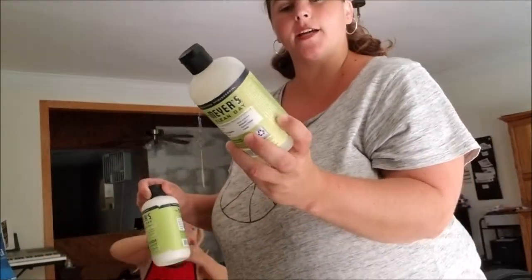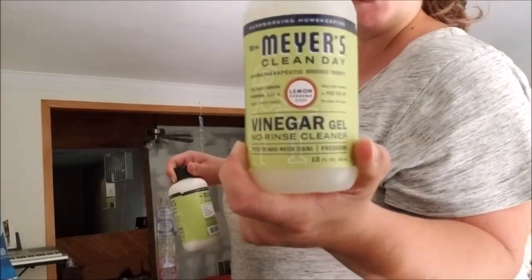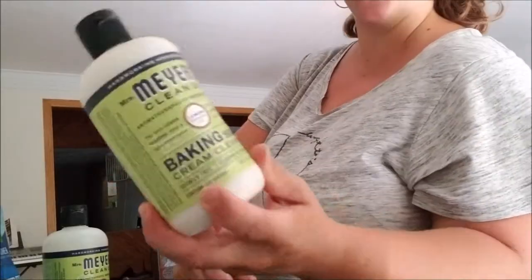I'm really excited to try this. This is a vinegar gel, no rinse. And this one is a baking soda cream cleanser.